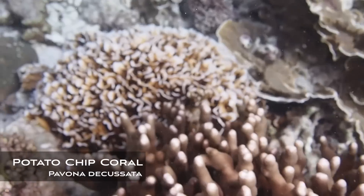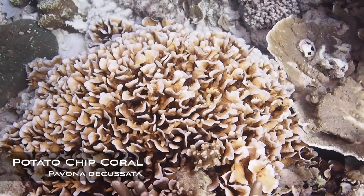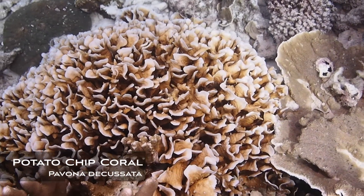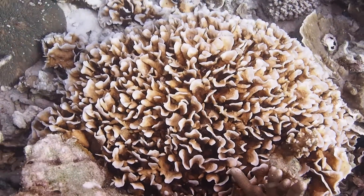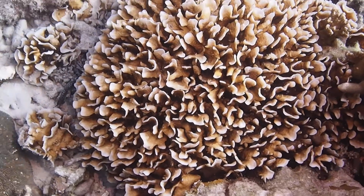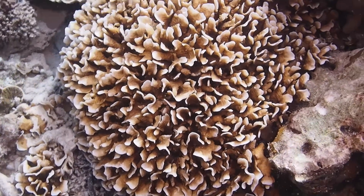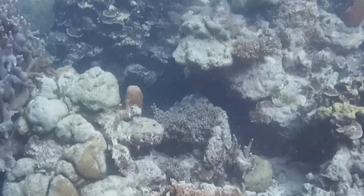Pavona decussata is also known as potato chip coral. It gets its name from its fine wavy branches, which have a very unique texture unlike any coral growing around it. This is a very popular coral in aquariums that grows fast, and it's just really cool to finally see it face to face.